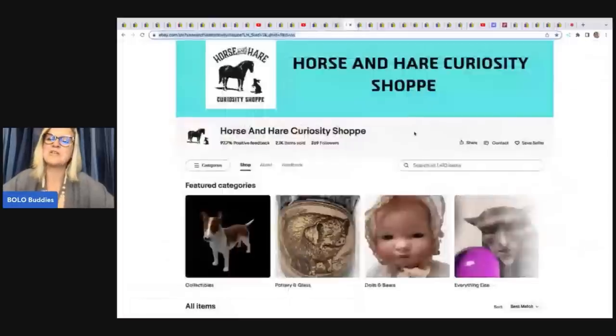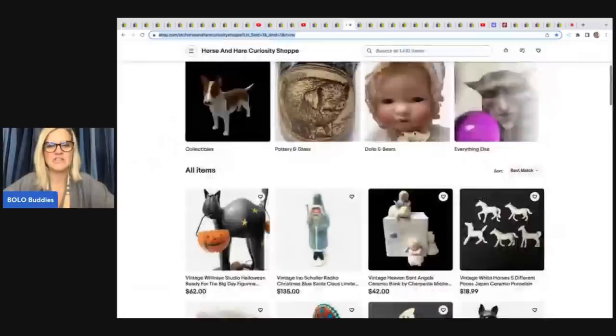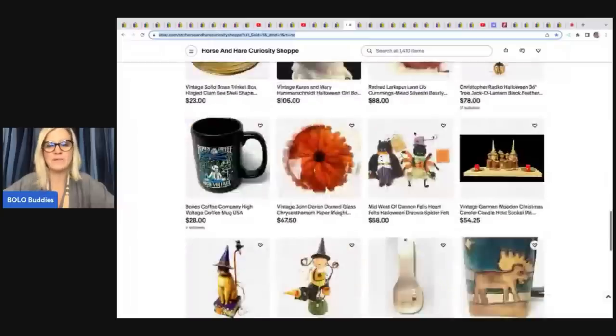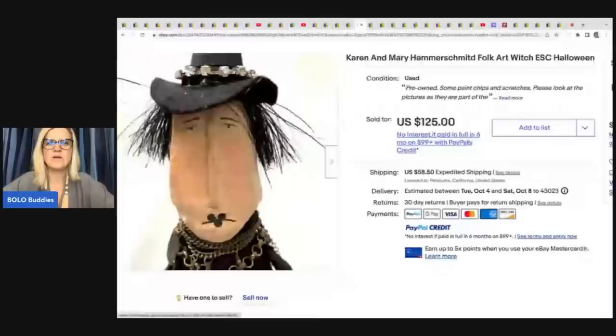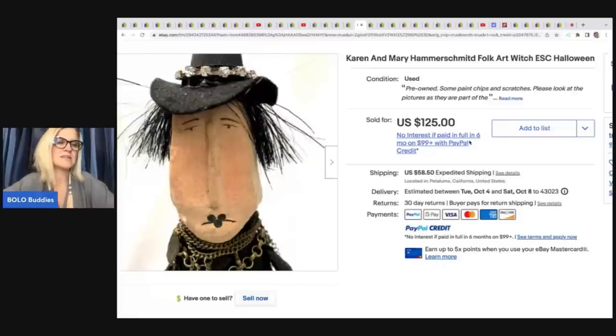Horse and Hair Curiosity Shop has no YouTube channel but an amazing eBay store — she finds the most incredible items. She sold a Karen and Mary Hammerschmid folk art witch Halloween piece. She got it for $22 at a thrift store and sold it for full asking price of $125 plus shipping.